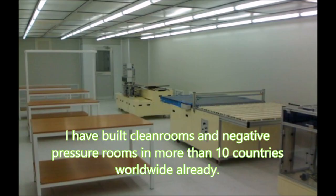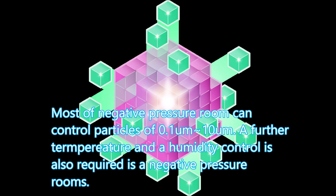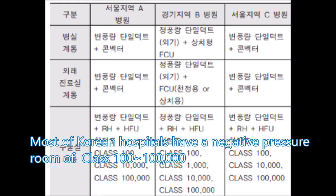I have viewed clean rooms and negative pressure rooms in more than 10 countries worldwide. Most negative pressure rooms can control particles of 0.1 micron to 10 micron, and further temperature and humidity control is also required in a negative pressure room. Most Korean hospitals have a negative pressure room of class 100 to 100,000.